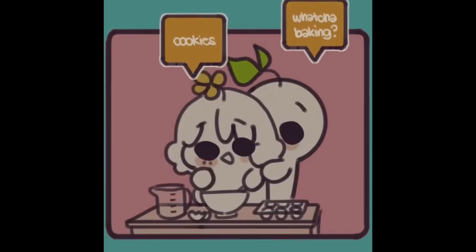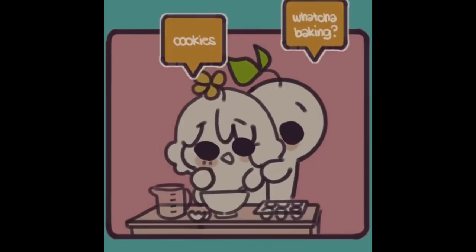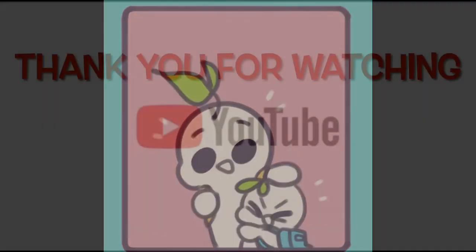And number six, the reverse hug, is a gentle but sweet affirmation of someone's feelings for you. It makes you feel safe, protected, and cared for.